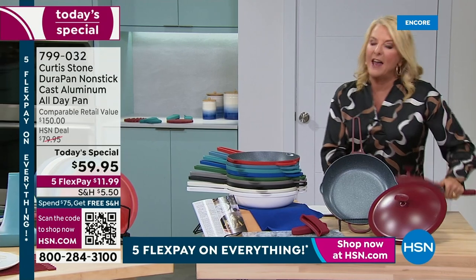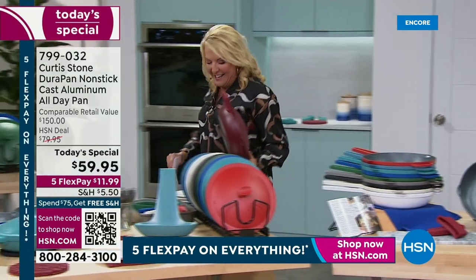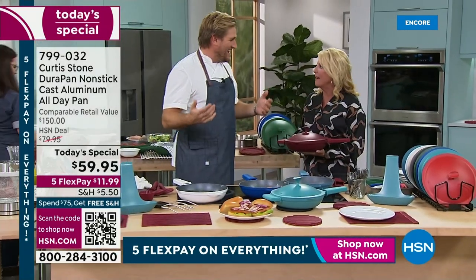Let's get cooking, and to do that we have world-renowned chef Curtis Stone with us in the studio live once again. Chef, welcome back — we've got a lot to talk about.